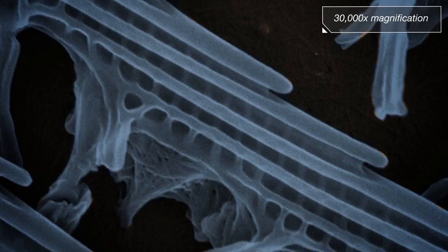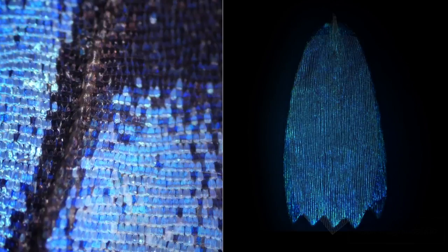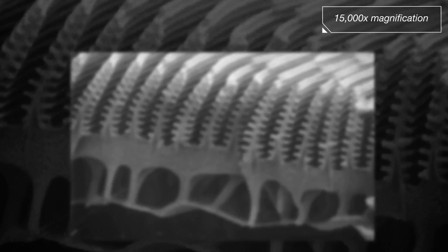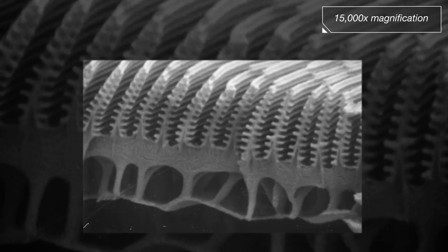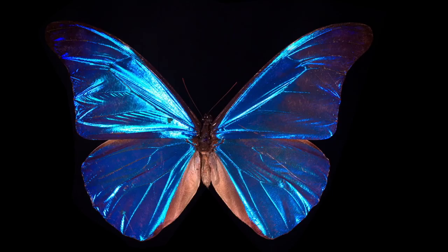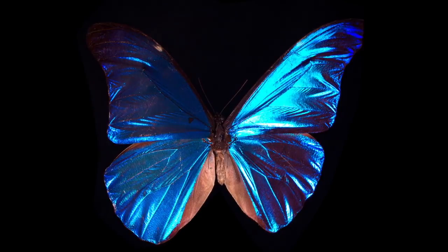Ridges on the scale's surface are a key component that affect how the wing spreads or refracts light, similar to a prism. When light hits these ridges, a phenomenon called constructive interference comes into play. The spacing within the ridges, which look like little Christmas trees, perfectly reinforces specific wavelengths while canceling out others. This is why your eyes perceive that shimmering blue.